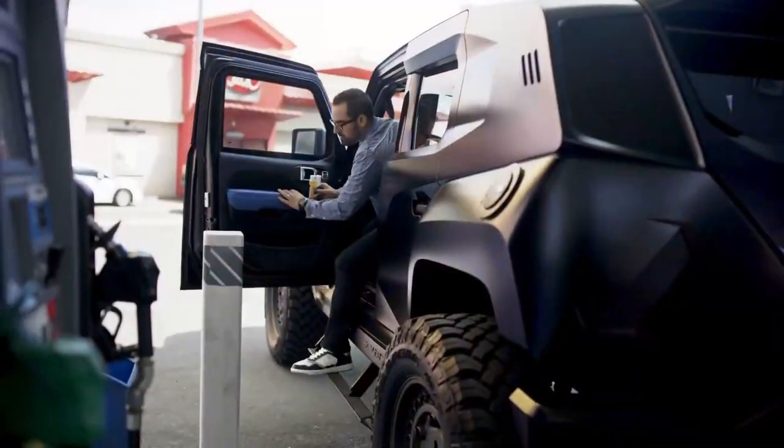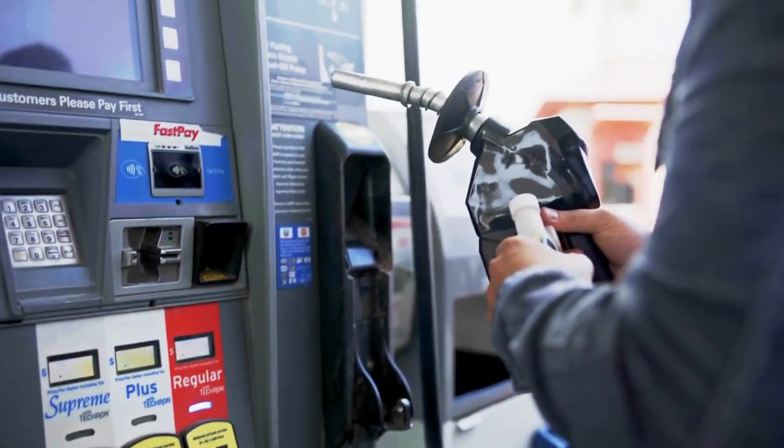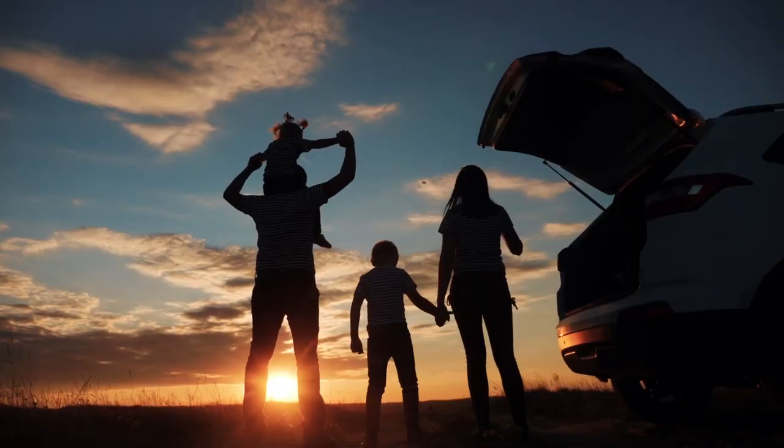Getting the most out of FFX is easy. Use 1 quarter ounce to treat up to 20 gallons. Double dose your first two to three treatments. Use FFX every time you fill up and enjoy the benefits — good for your bank account, good for your engine, and good for the planet.